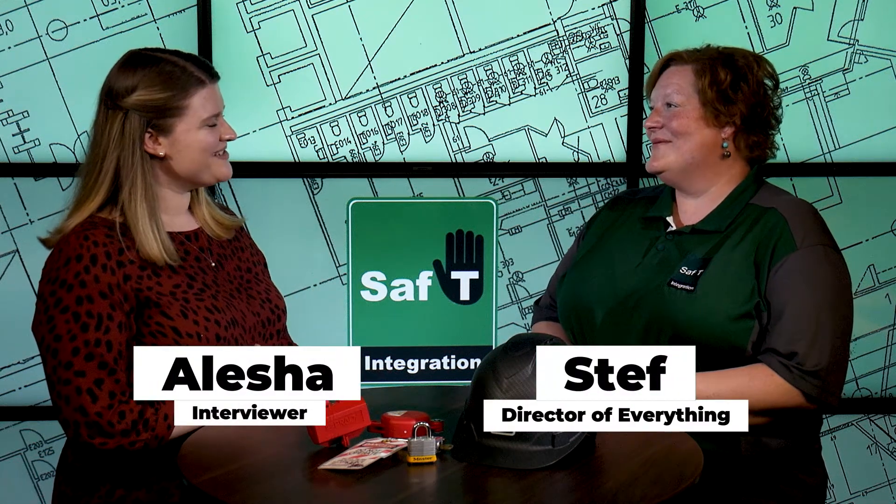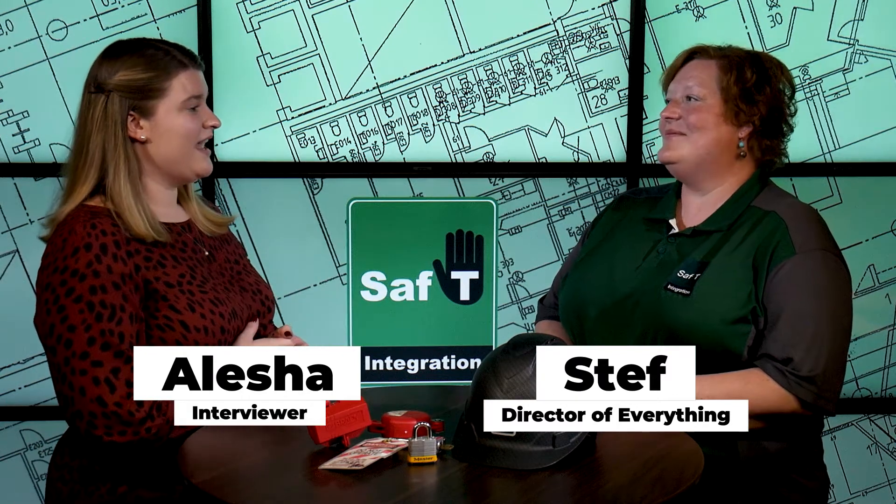Hi Steph, thanks so much for joining me. How are you doing? Good, how are you doing, Alicia? I'm good, thank you. So we're talking about another one of your service offerings again, and you're going to tell us what that is right now. I'll turn it over to you.